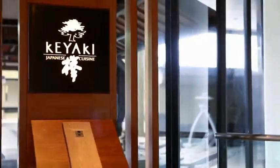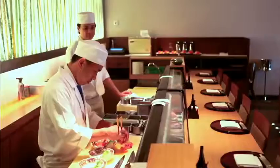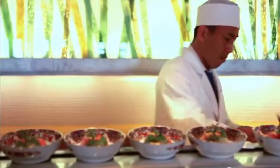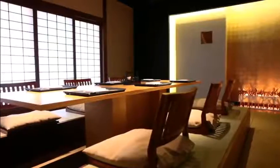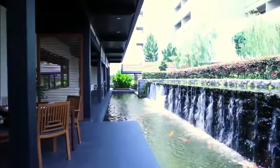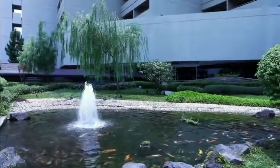Keiaki provides authentically prepared, freshly sourced and immaculately presented sashimi, teppanyaki, sukiyaki and much more. Located on level 4 of the hotel and surrounded by a beautifully sculpted Japanese garden and koi pond, this elegant venue provides an authentic setting for this exquisite cuisine.